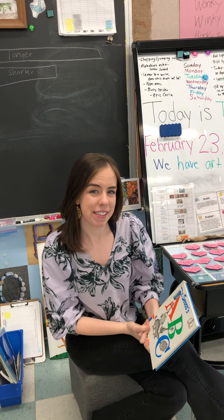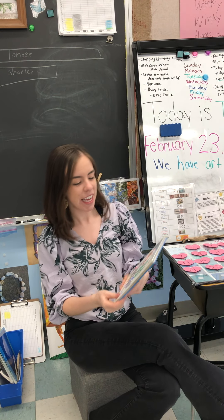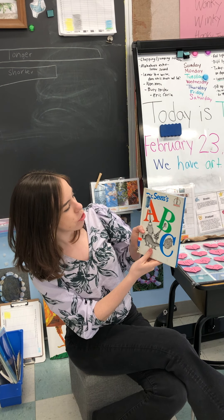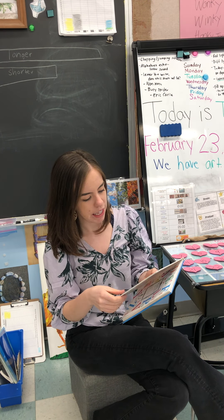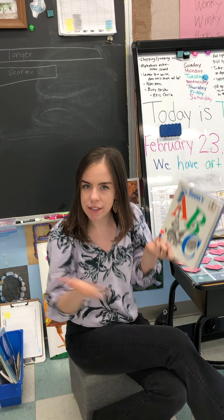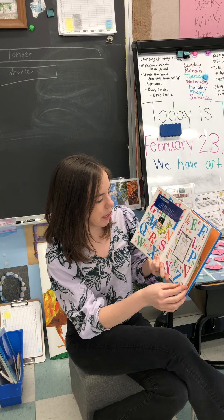Hi! My name is Miss Leidhold and I am one of the kindergarten teachers here at Hoosick Valley, and I'm here to read you Dr. Seuss's ABCs. I really like this book and it's really important to learn about the alphabet because that's going to help us to read. So let's work on this.